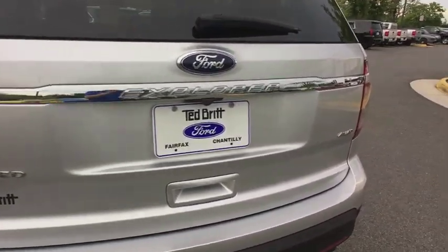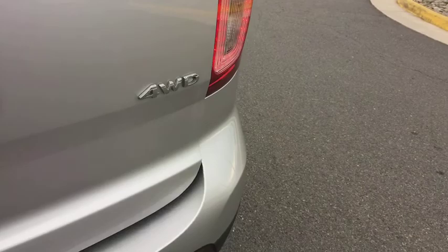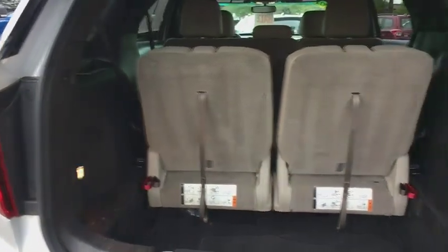CD player, rear window defroster, power windows, security system, trip computer, heated front seats, brake assist, remote keyless entry, overhead console.